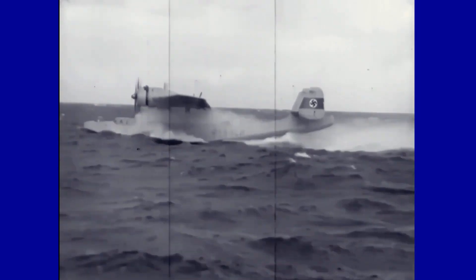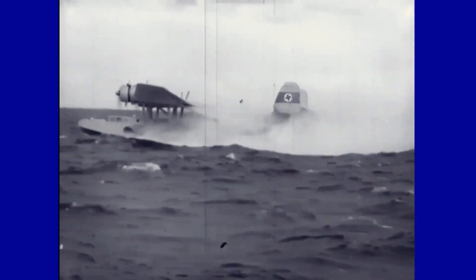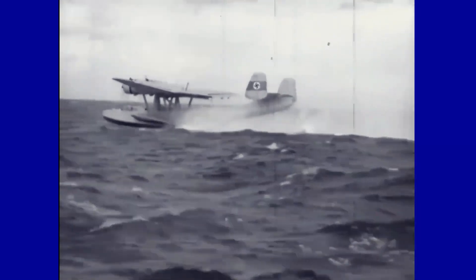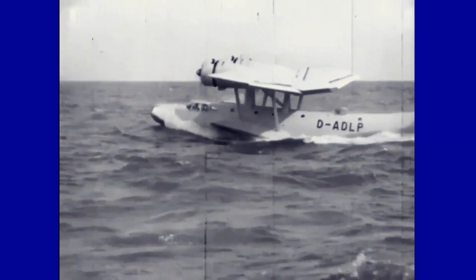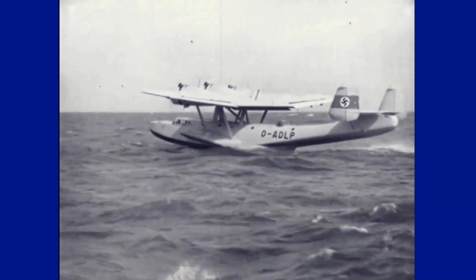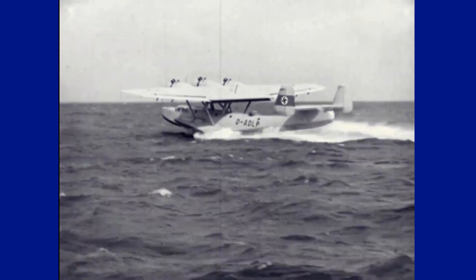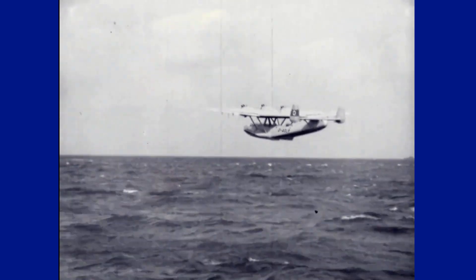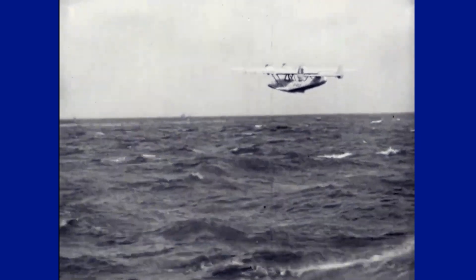The Dornier DO-24 was an iconic seaplane with exceptional sea rescue capabilities, saving some 12,000 people during its operational career. Its adventurous history has made it an aviation symbol with an indelible mark on history, testifying to its versatility and value beyond its active service.